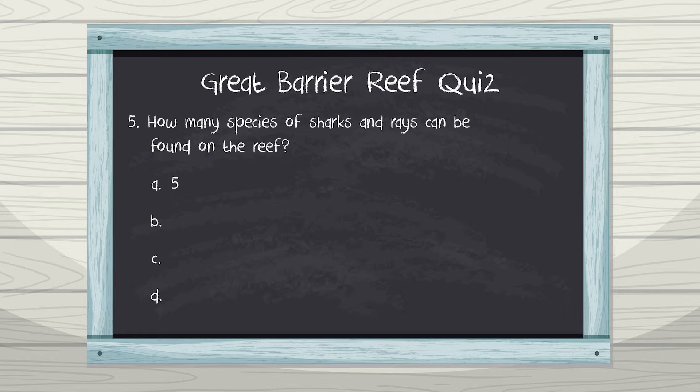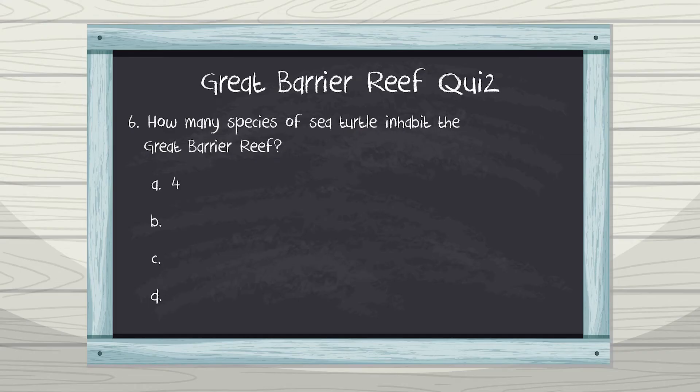Question 5: How many species of sharks and rays can be found on the reef? A. Five, B. 130, C. 1,300, D. 1,600. That's right — there are 130 sharks and rays on the coral reef! Question 6: How many species of sea turtles inhabit the Great Barrier Reef? A. Four, B. Five, C. Six, D. Seven. Of the seven species of sea turtles that live on Earth, six of them can be found in the Great Barrier Reef. How cool is that?